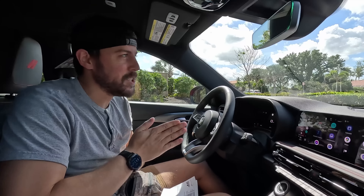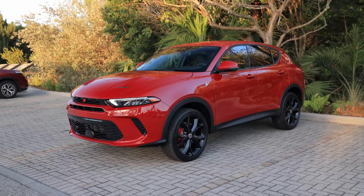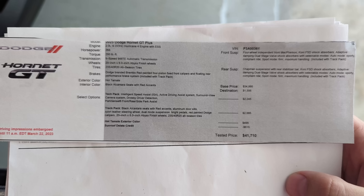We're in an all-new Dodge SUV. The last time we had a new Dodge SUV I think may have been the Journey. We're in the Hornet, and this comes loaded in the GT plus trim at $41,000. Today I'm going to tell you if it's worth the price, so let's get under the hood.